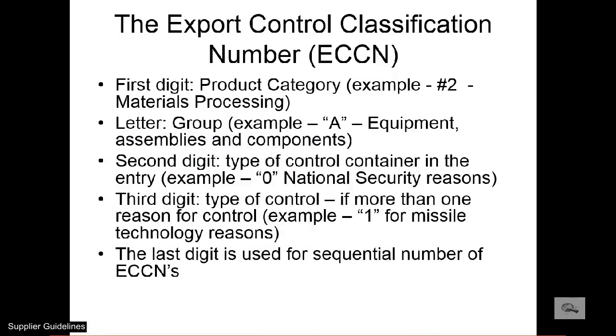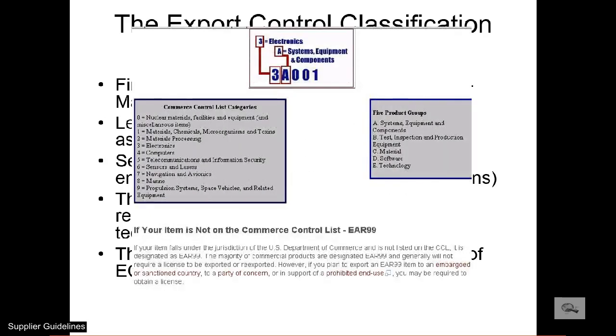The U.S. exporter also has the responsibility to have an understanding of the U.S. export regulations. A presentation providing an overview of the U.S. export regulations is available to any USPPI we deal with. Let us know if you want to participate in a free online meeting that stages this presentation. Here is part of the discussion regarding export control classification numbers.